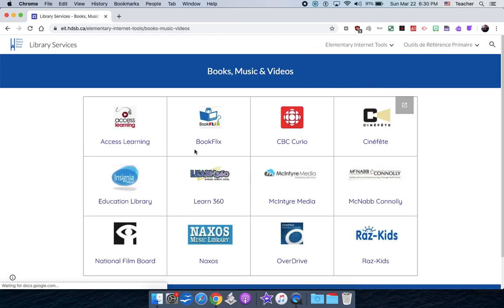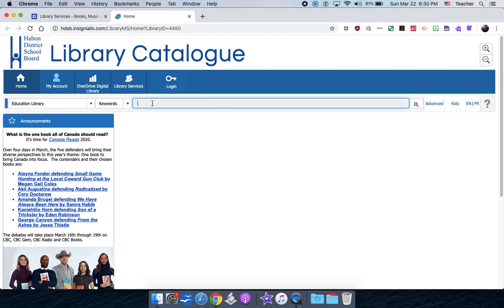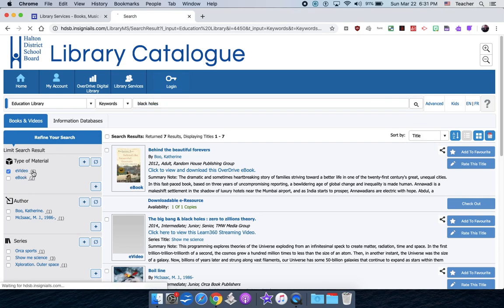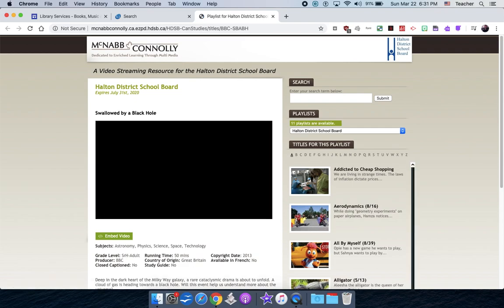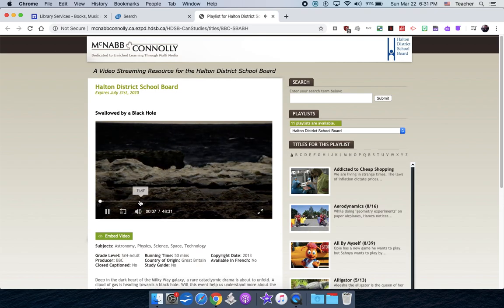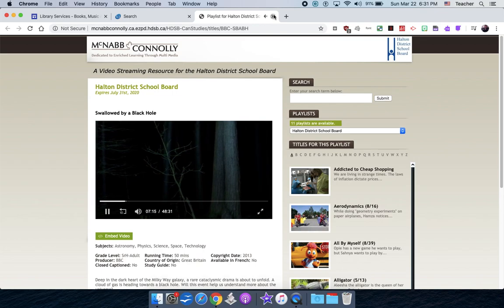I'll flip down to books, music, and videos. The one I want to show is the education library search — it searches Access Learning, CBC Curio, Learn360, and Overdrive all at once. If I type in black holes, I get two e-books and five e-videos. Clicking on e-videos shows resources where you can click a link and it opens the video. These are all curated by the ministry or the board — information you can trust, not a random YouTube video. Here's a 50-minute documentary about being swallowed by a black hole.